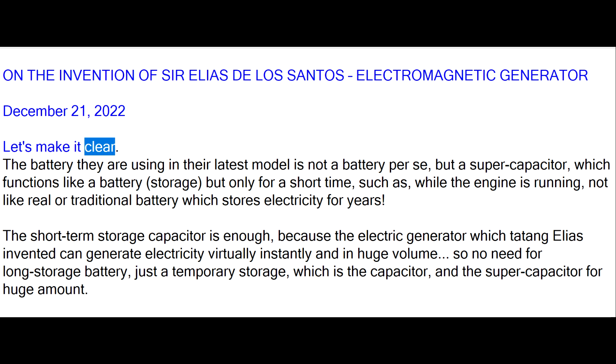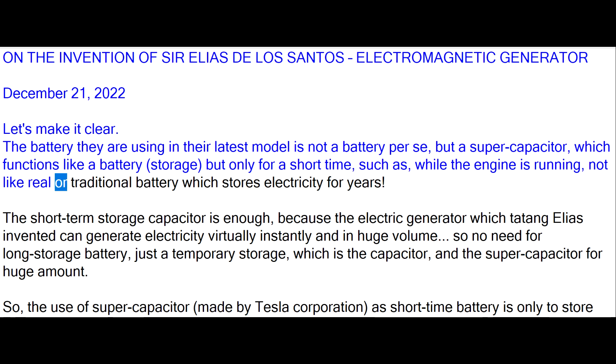Let's make it clear. The battery they are using in their latest model is not a battery per se, but a supercapacitor, which functions like a battery for storage, but only for a short time, such as while the engine is running — not like a real or traditional battery which stores electricity for years.